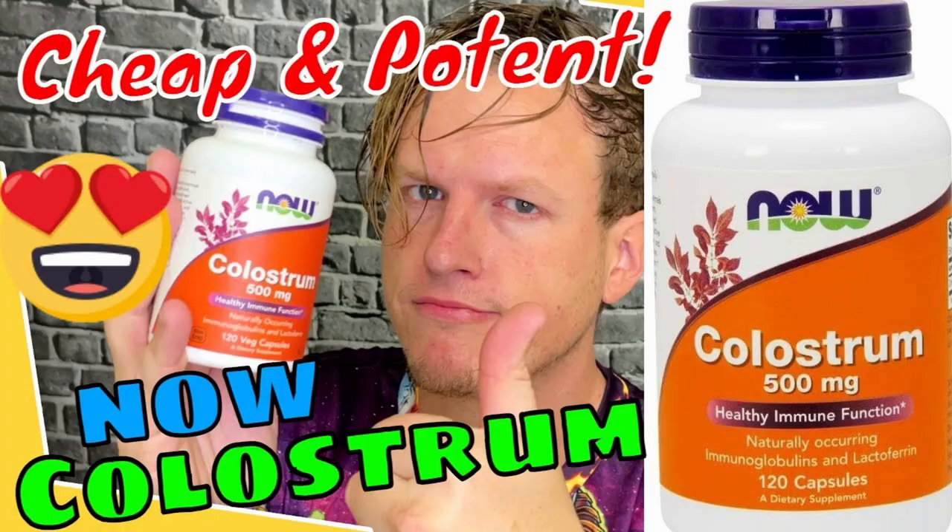I'm pretty much trying as many brands of colostrum as I possibly can. I use it all the time and almost all of them have worked pretty well, just to varying degrees. So they have a bunch of different options for colostrum.